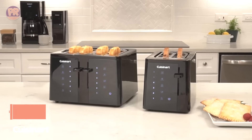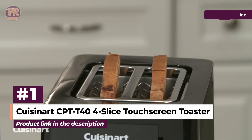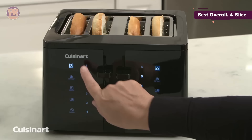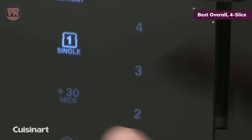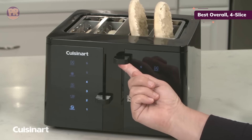The first toaster on our list is the Cuisinart CPTT 44 Slice Touchscreen Toaster. The CPTT 44 Slice Touchscreen Toaster exceeded our expectations, especially given its price tag. Touchscreen controls on the front and six shade settings give precise control whether you're toasting sandwich bread or English muffins. Features include bagel, defrost, and single slice toasting.